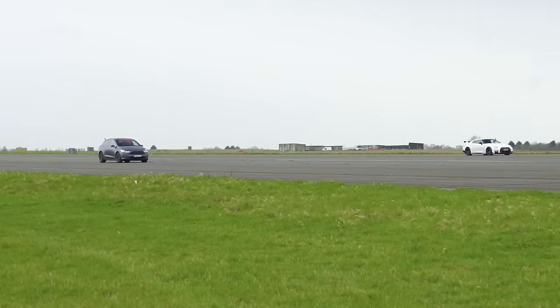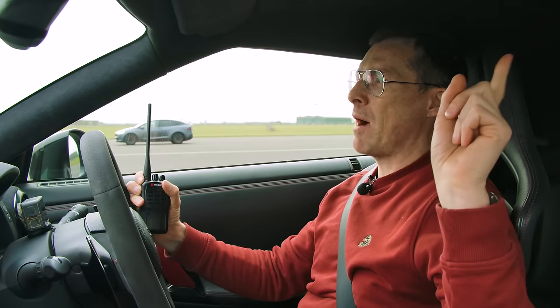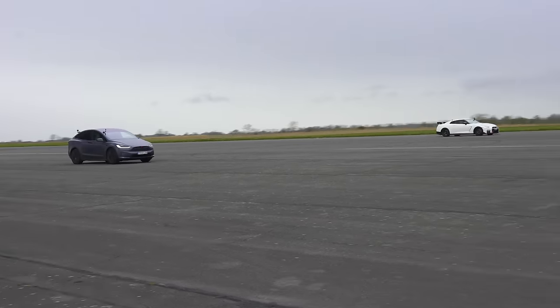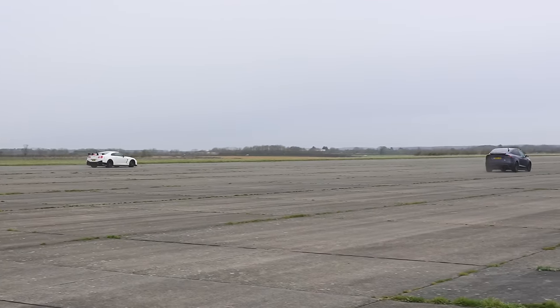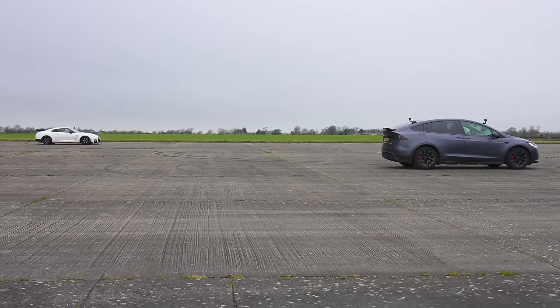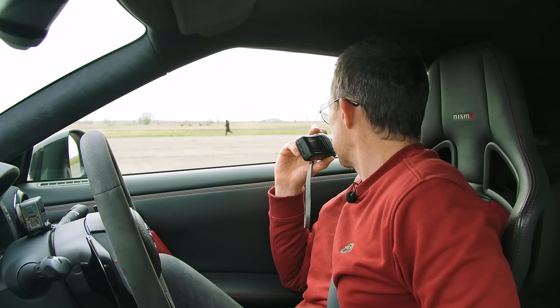Now we're going to do a brake test from 100 miles an hour — the car that stops in the shortest distance wins. That is more than a car's length — that's more than a few cars' lengths. That's a comprehensive victory — you absolutely destroyed me there. I really love watching cameraman Ollie just run.